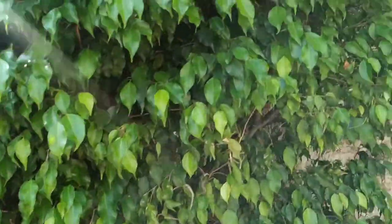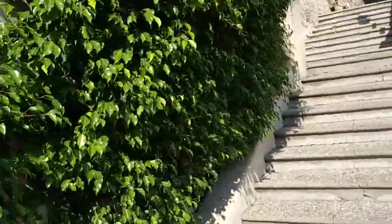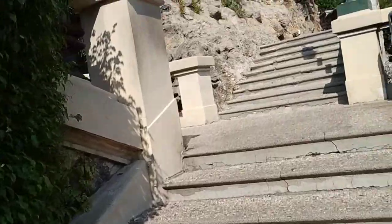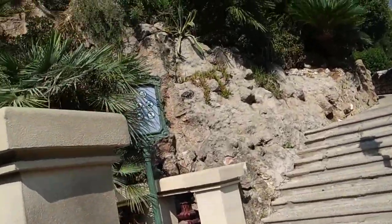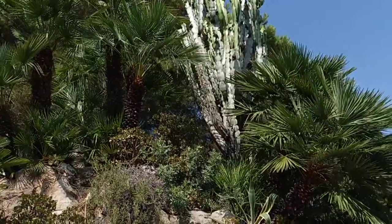Ficus Benjamina — one of the non-edible Ficus species, but really beautiful nevertheless. Chamaerops humilis with edible fruit and heart of palm, but not really worth the trouble.